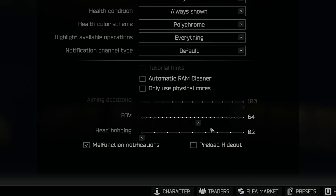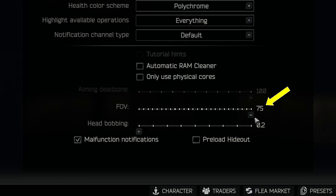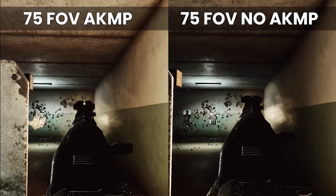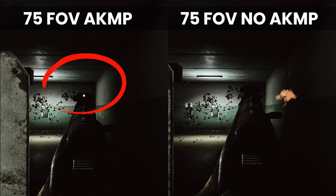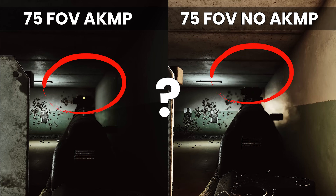After a little back and forth, it turned out that they were using 75 FOV as opposed to my regular 64, and upon switching to 75 FOV, there was a massive difference between the apparent recoil when the AKMP device was attached versus when it was not.